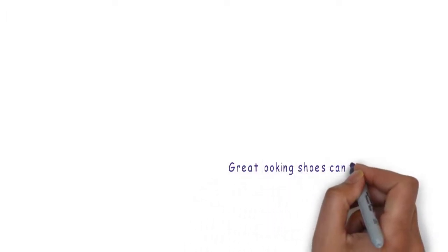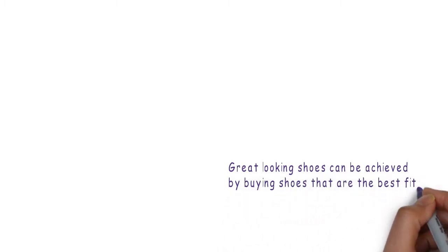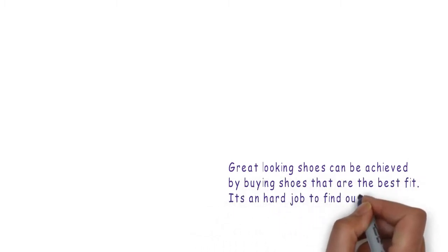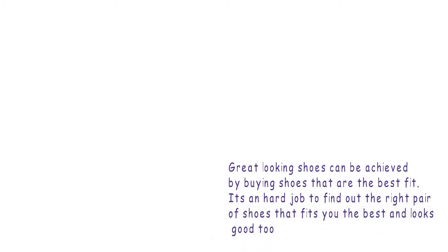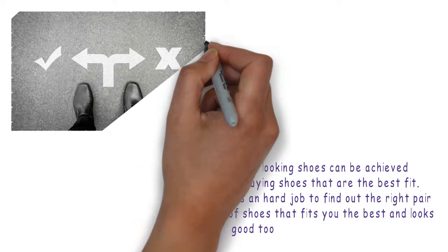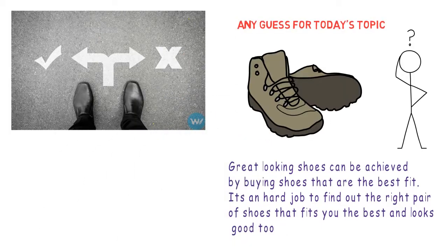Hello and welcome to our channel. As we all know, great looking shoes can be achieved by buying shoes that are the best fit. It's a hard job to find the right pair of shoes that fits you best and looks good too. So do you have any idea about today's topic? Well, it's about wearing shoes.